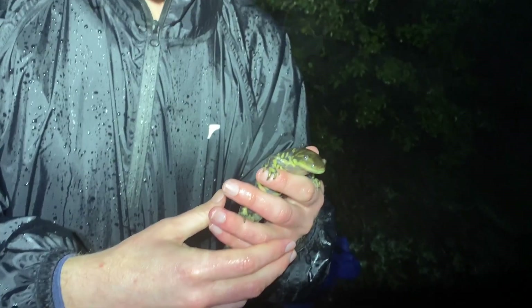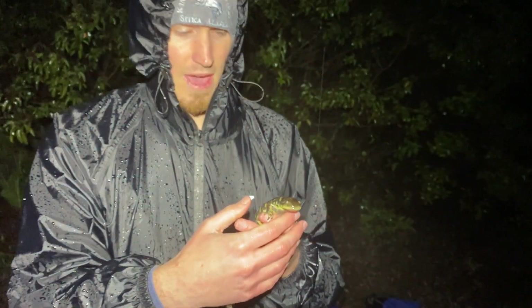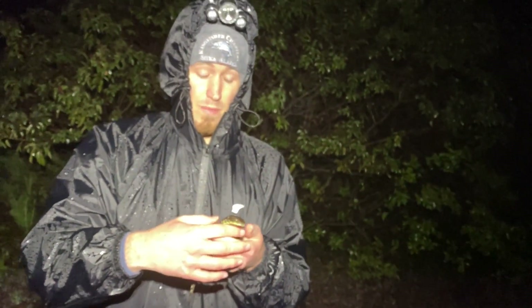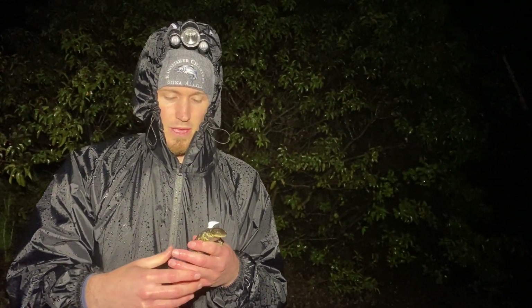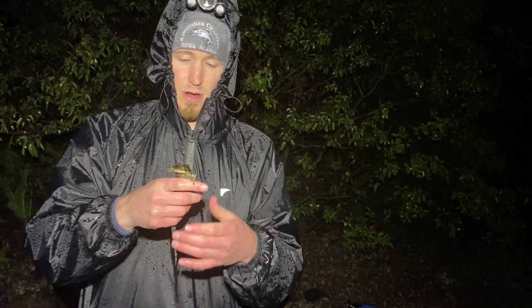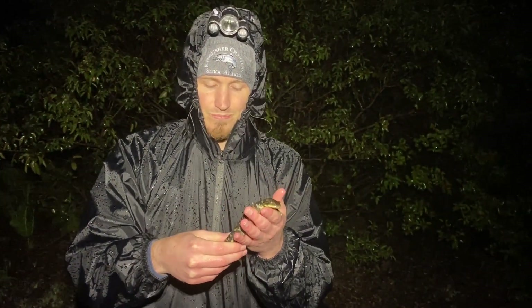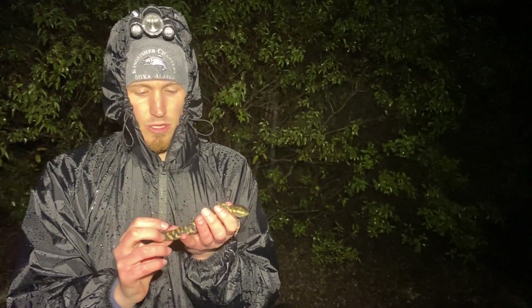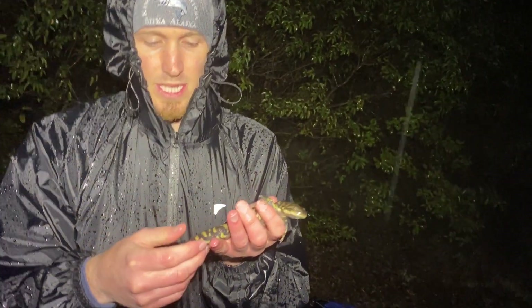Because they are invasive, one of the threats they pose is that they can take out native populations of other amphibians — other salamanders, frogs, and similar species — because they will basically outcompete them. They're pretty voracious; anything that fits in their mouth they'll take out, and they'll eat the food sources of the other amphibians as well.